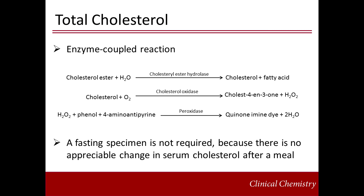Total cholesterol is also measured by an enzyme-coupled reaction. Cholesterol esters are hydrolyzed by cholesterol ester hydrolase to free cholesterol. Free cholesterol is then converted to cholesterol-3-one by cholesterol oxidase, producing hydrogen peroxide, which reacts with phenol and 4-amino antipyrene to produce color. A fasting specimen is not required for accurate measurement of total cholesterol, as plasma concentrations do not change appreciably after a meal, though it is recommended that the specimen be drawn fasting along with the rest of the lipoprotein profile.